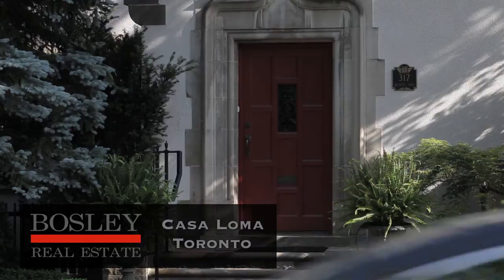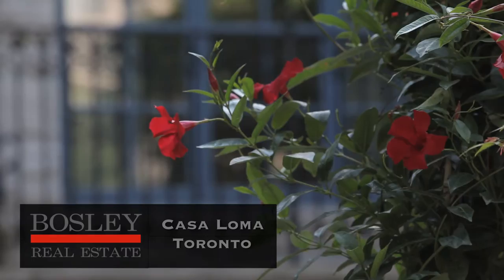Welcome to Casa Loma, the neighbourhood named after the famous House on the Hill. Surrounded by ravines and lush parkland, this is Toronto's fairy tale location. Imagine a collection of storybook homes in an enchanted forest.